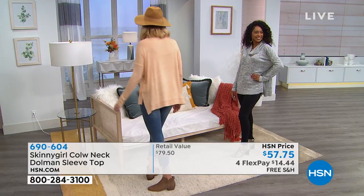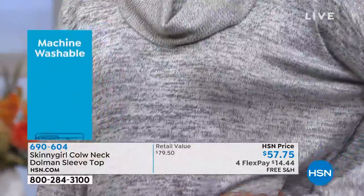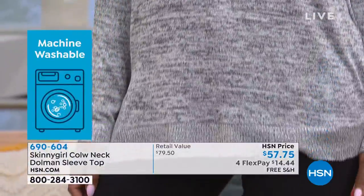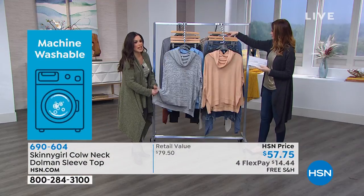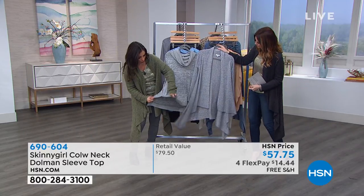You do want to order your true size. Don't feel like you have to size up in order for it to be blousier or roomier. It is a looser fit, and I love how it has the slits on the side — so it's not going to be hugging your thighs, it's not going to be hugging in at your waist. You've got that room.